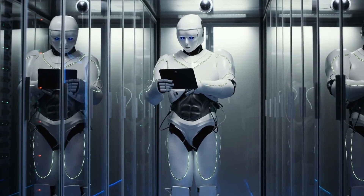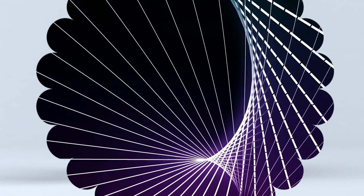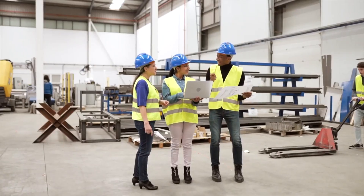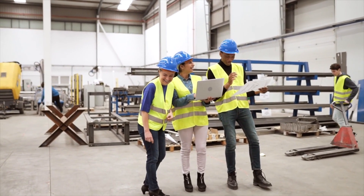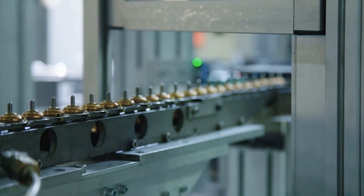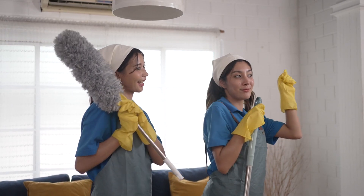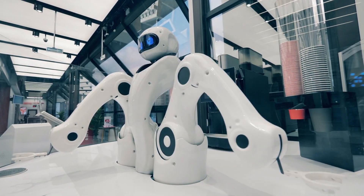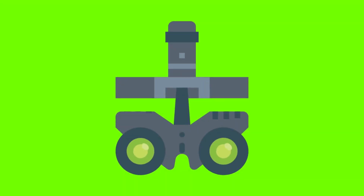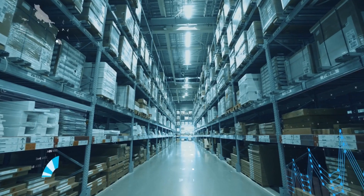Tesla Optimus has the potential to transform our world in ways that we can only begin to imagine. With its advanced AI, dexterity, and adaptability, it has the potential to automate tasks, streamline operations, and provide companionship across a wide range of industries and settings. From manufacturing and logistics to healthcare and customer service, Optimus could revolutionize industries by automating repetitive and physically demanding tasks, freeing up human workers for more creative work. It could also assist with patient care and housekeeping in healthcare settings, interact with customers in retail stores, and even perform chores in homes.